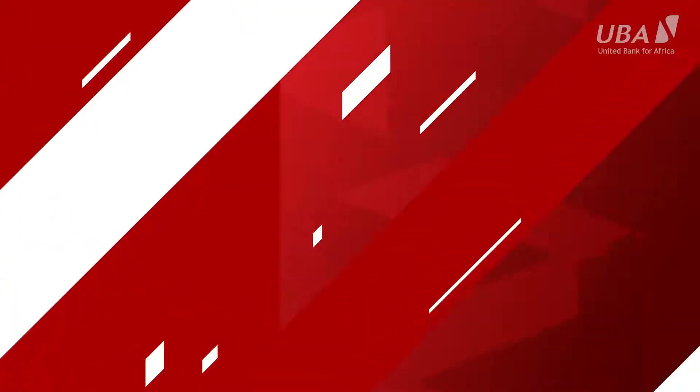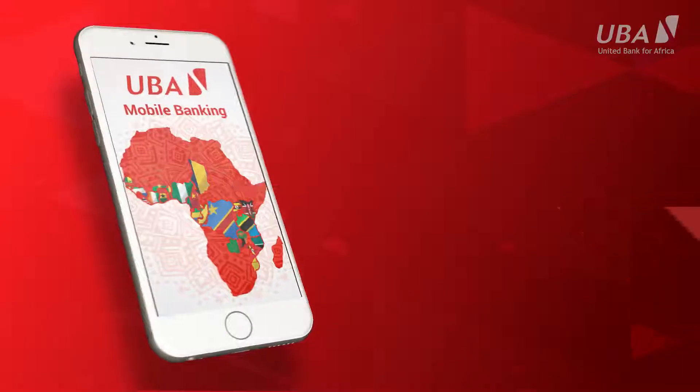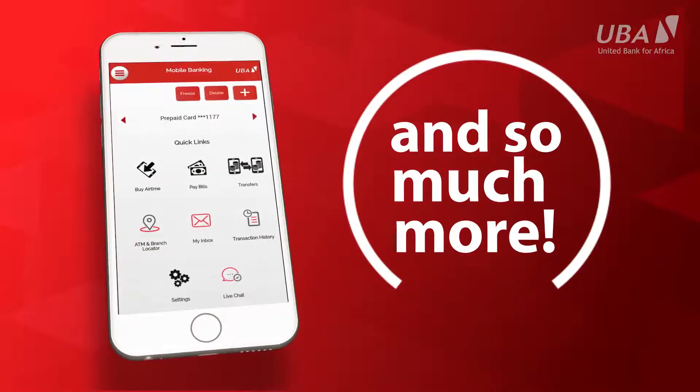The UBA mobile app gives you full control of your bank account — buy treasury bills, pay your utilities, transfer funds, and do all other things you didn't think possible before.